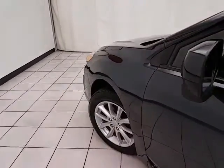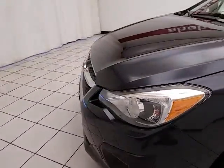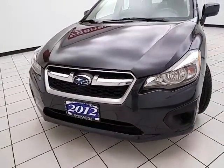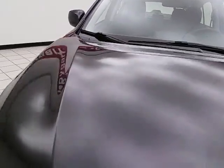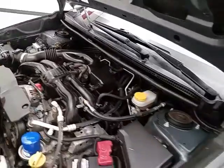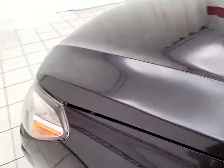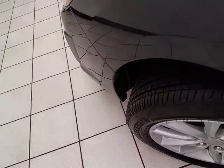Under the hood, this Impreza has a 2.0-liter 4-cylinder engine producing 148 horsepower, and it's just as clean under the hood as the rest of the car. It offers excellent fuel economy, especially for an all-wheel drive vehicle — EPA average of 25 miles per gallon in the city and 34 on the highway. It also comes with new tires.